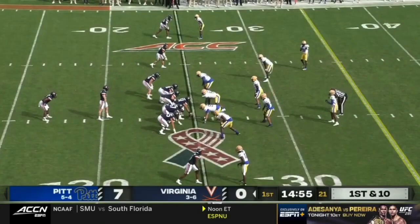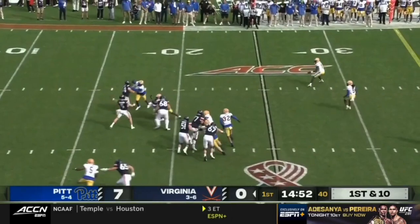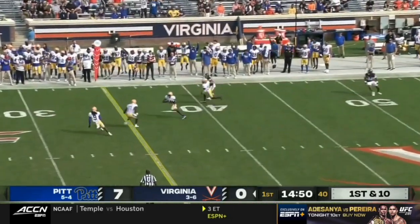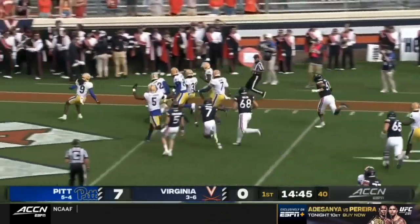Let's see if Virginia tries to establish a little bit of a run game here with Mike Hollins. No, they'll throw on first down. Armstrong moves the pocket — bounced and picked off again. It's intercepted for the second straight time, and that's going to be Marquise Williams. And he's going to score.